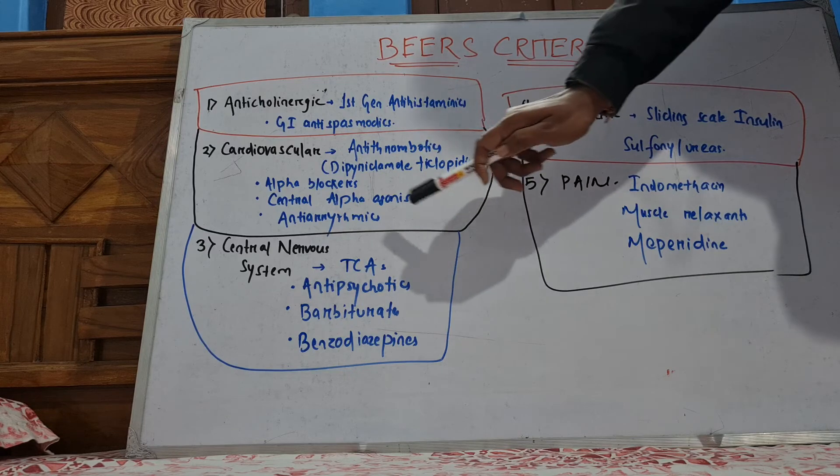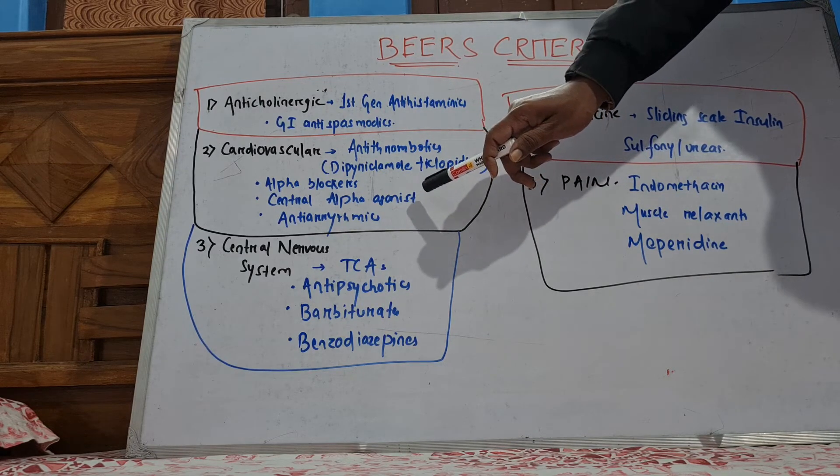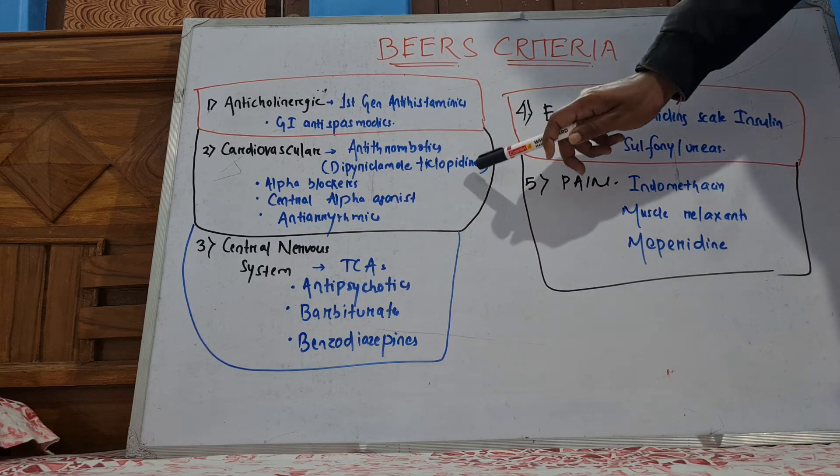Antithrombotics, central alpha agonists like clonidine, and anti-arrhythmics — this group you also have to avoid.